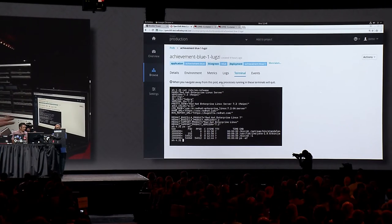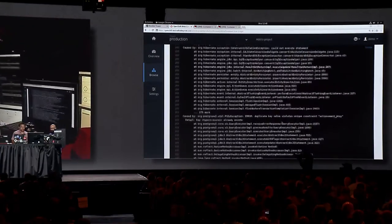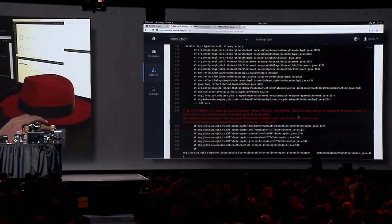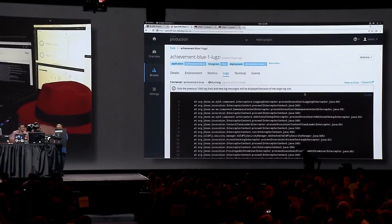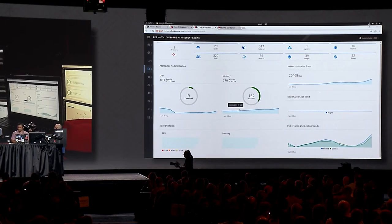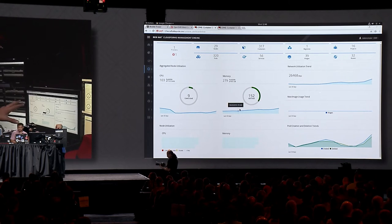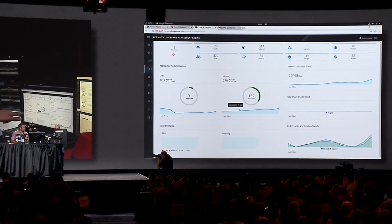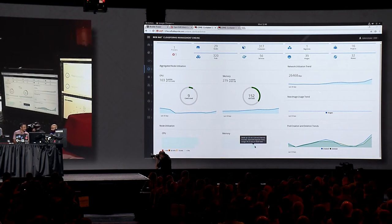In addition to the terminal, we can look at logs and scroll through to see what's happening — there's some red in there that needs attention. But this is just for one pod. Let's jump into the CloudForms console for an overview of the entire cluster. We can see how much capacity we have left, and on a per-node basis how each node is doing — all nodes are looking really well right now.